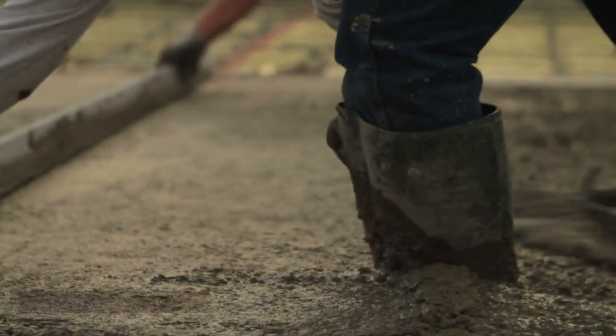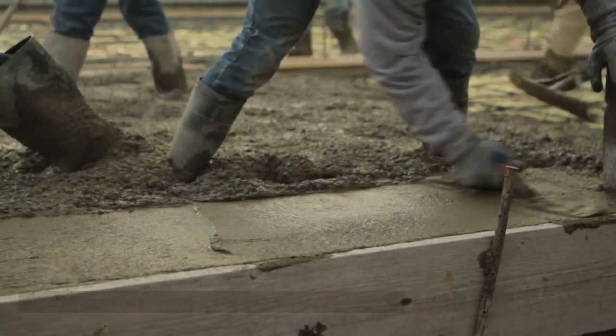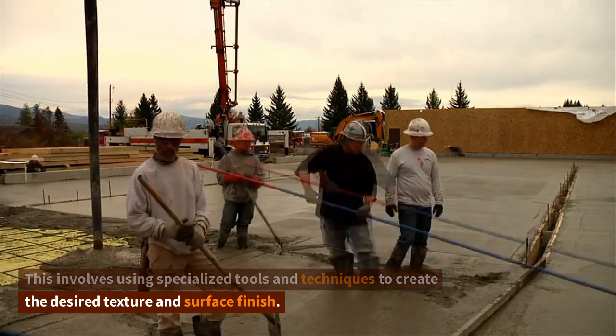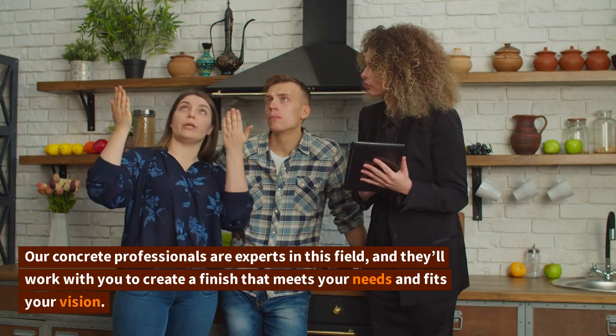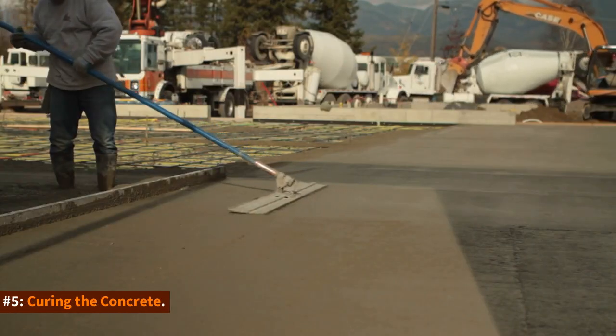Number four: finishing the concrete. Once the concrete has been poured, it's time to finish it. This involves using specialized tools and techniques to create the desired texture and surface finish. Our concrete professionals are experts in this field, and they'll work with you to create a finish that meets your needs and fits your vision.